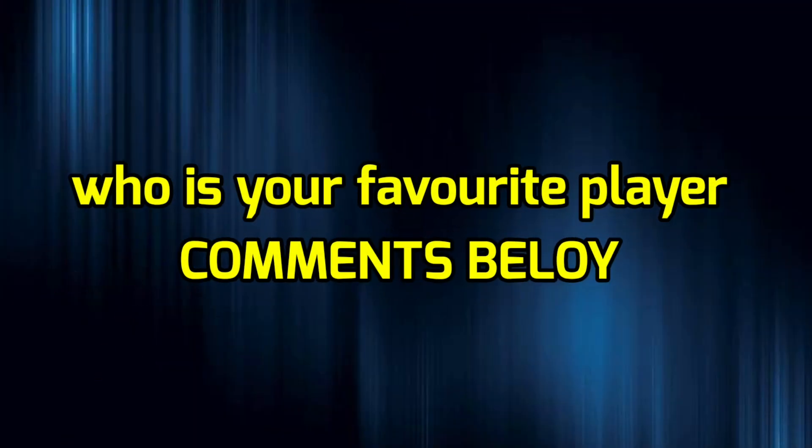Viewers, who is your favorite player? Please comment in the comment box. Like, share, and subscribe to this video. Thank you.